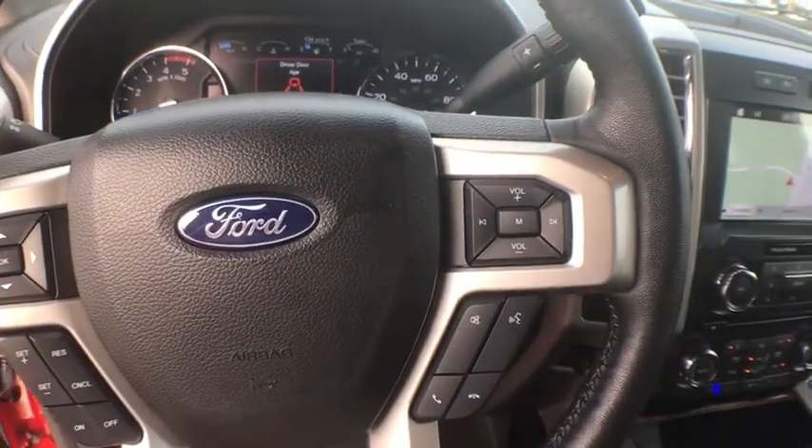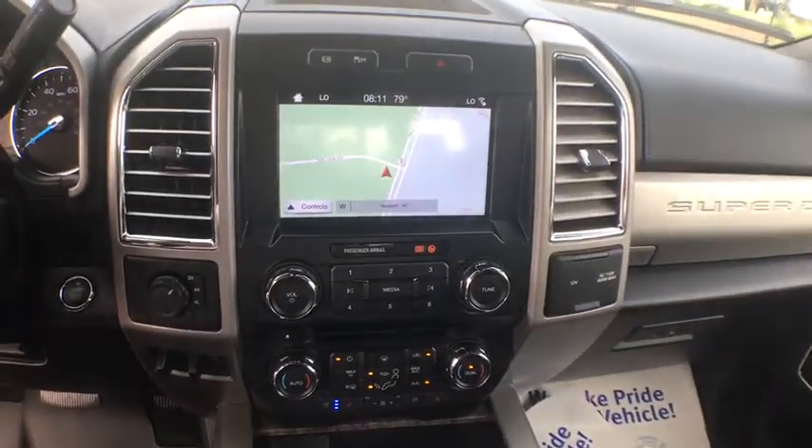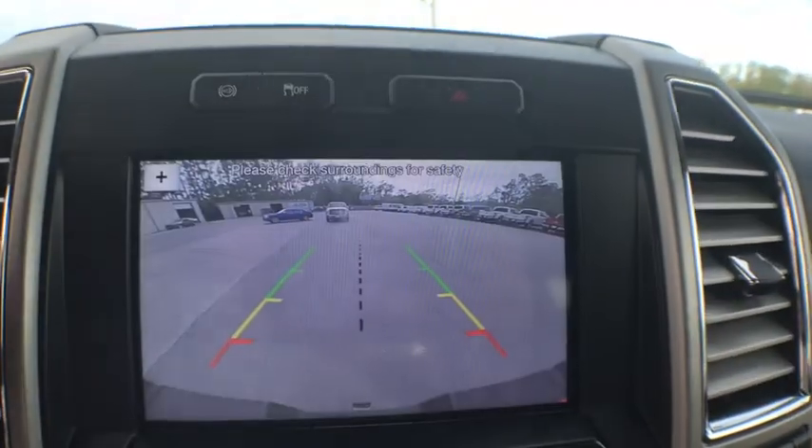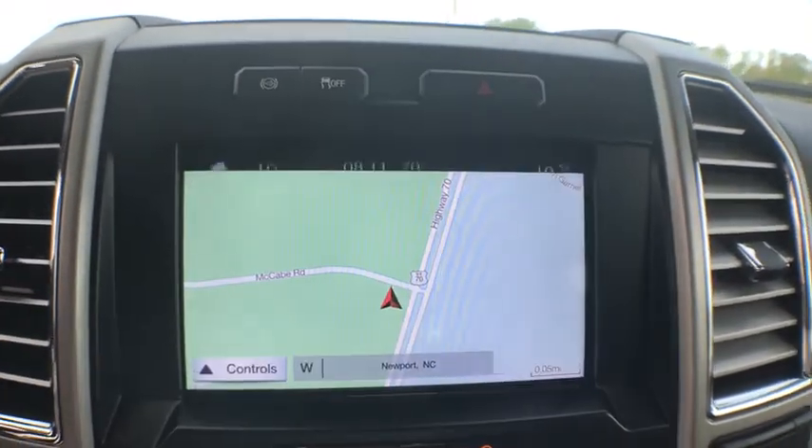Fog lights, compass, power windows, security system, rear window defroster, trip computer, CD player, bed liner, remote keyless entry, overhead console.